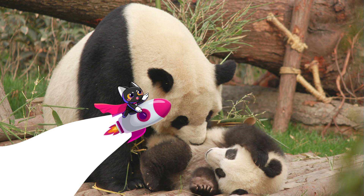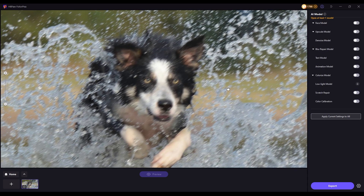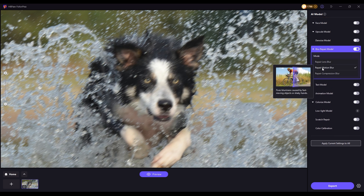Let's jump right in. First up, let's take a look at a motion blurred photo. This image appears blurry due to the movement of a dog during capture. We choose the Repair Motion Blur AI model in HitPaw PhotoPea, then preview the result.